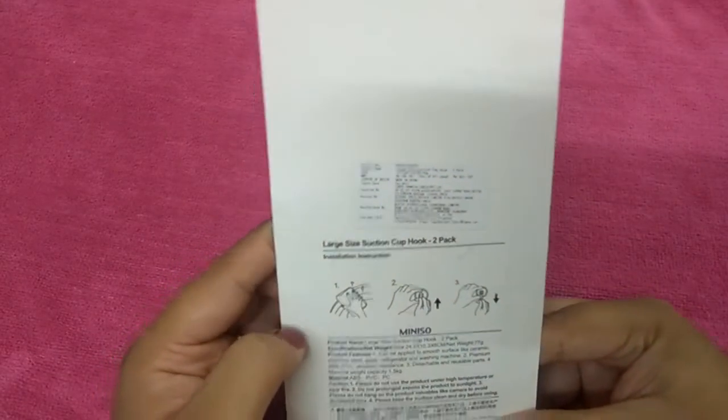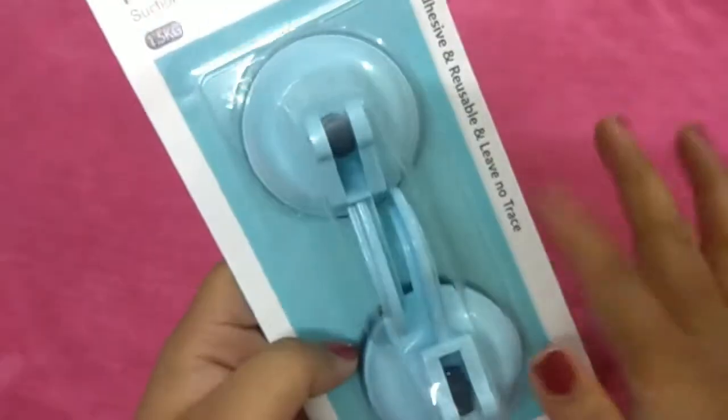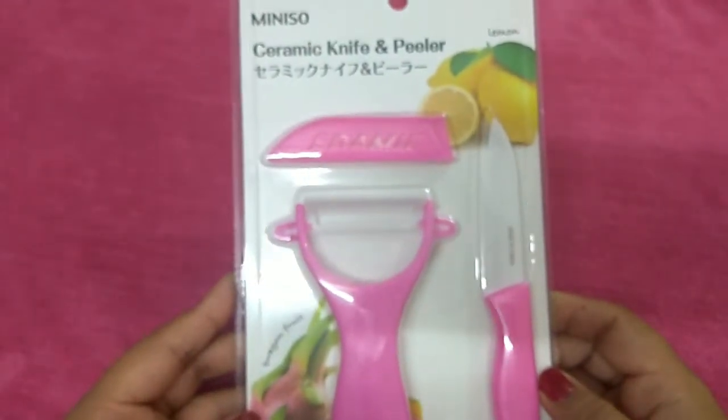The price is 150 rupees and it's good quality. Moving on to the next product I bought, which is a ceramic knife.